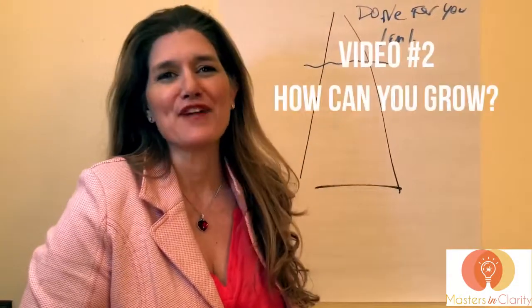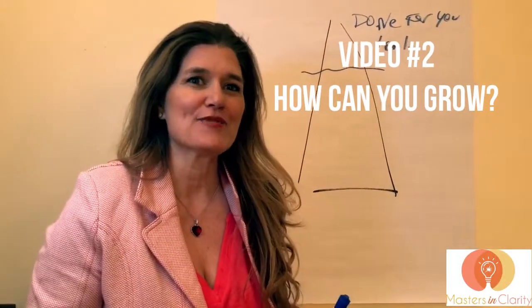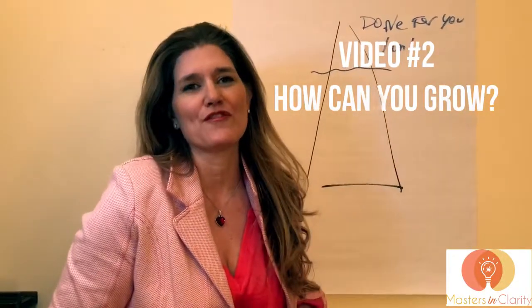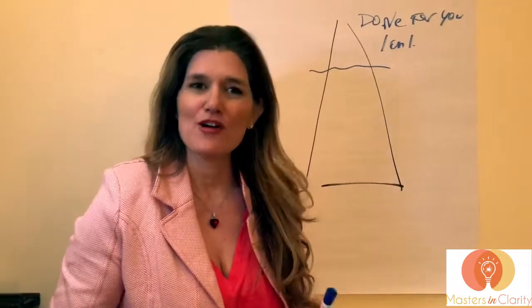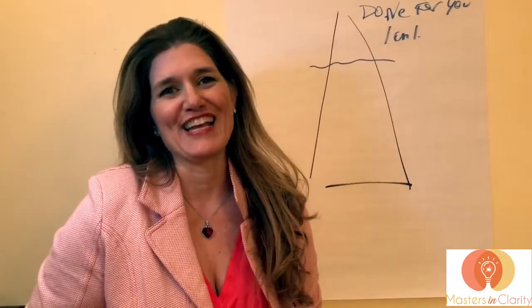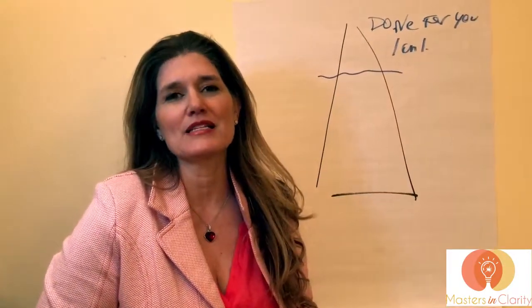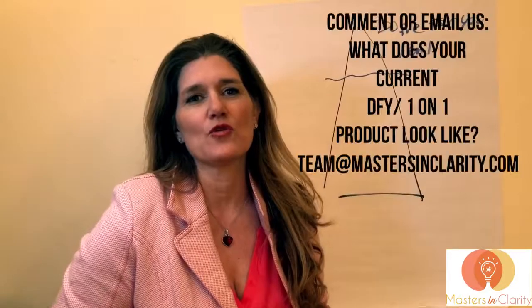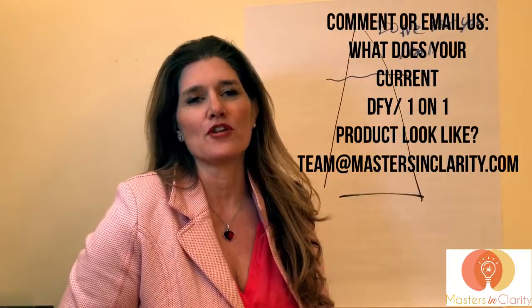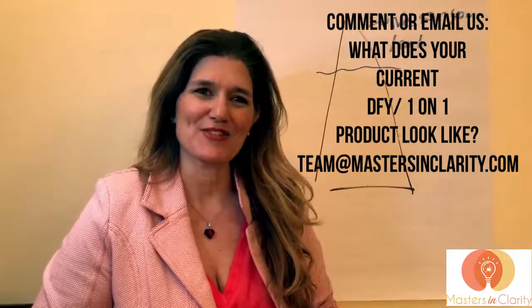In our next video I'll talk about another business model that, if you're not integrating yet, is going to make a huge difference in earning more revenue with less time working on each client. I'm going to leave you with this: take a minute and write down what your done-for-you or VIP program looks like right now. Have a great rest of your day and I'll see you in the next video!